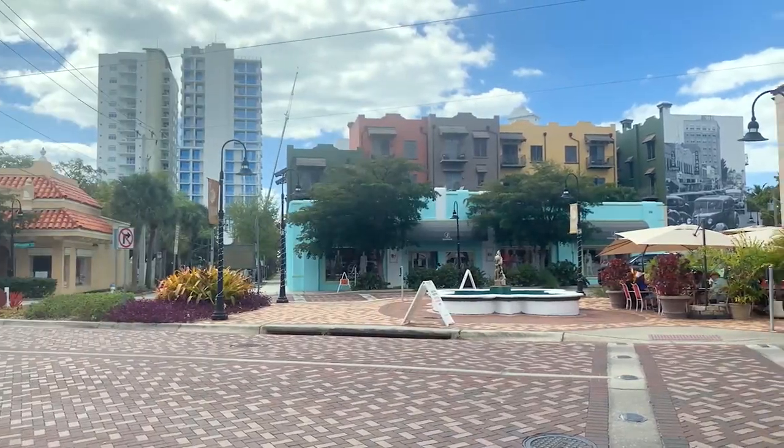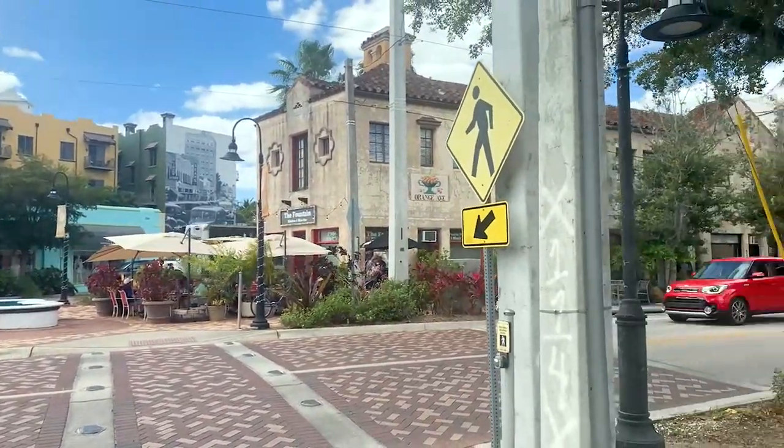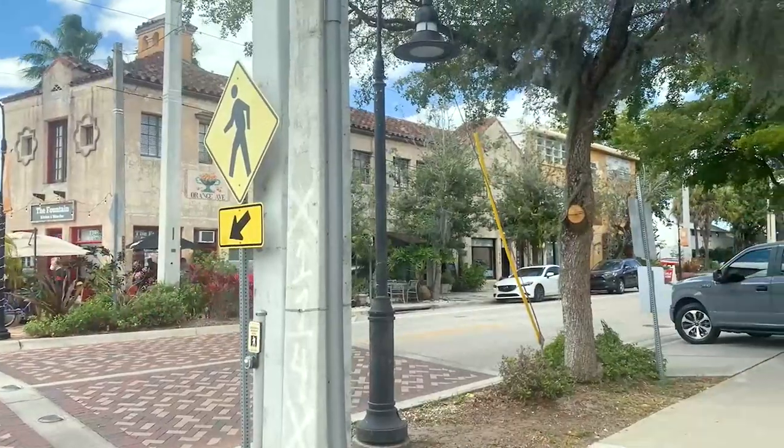Hello, my name is Ryan Zachos. I'm with Zachos Realty here out of Sarasota, Florida. I'm standing here in my office in downtown right off of Orange, and today I'm going to talk to you about one of my favorite neighborhoods in all of Sarasota.